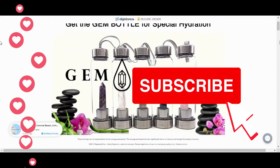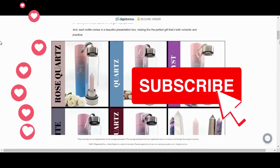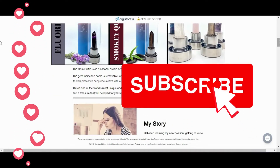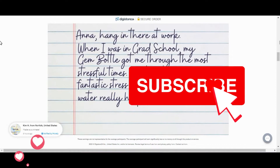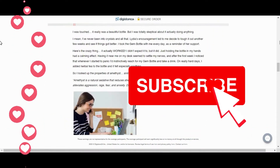Be careful and pay close attention to everything that I am going to explain to you at the end of this video, because there are a lot of people here on the internet throwing their money away when they are looking to buy Gem Bottle for Special Hydration. So pay close attention to everything that I am going to tell you, so that you do not lose your money when you are looking to buy this product here on the internet.